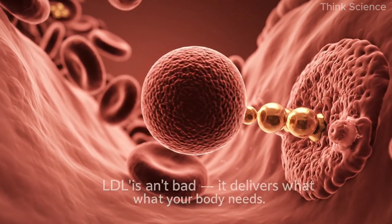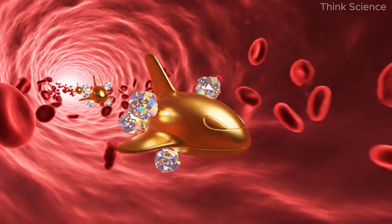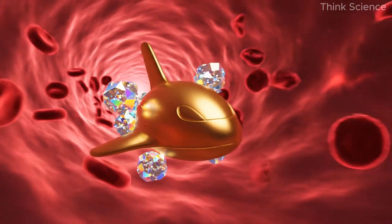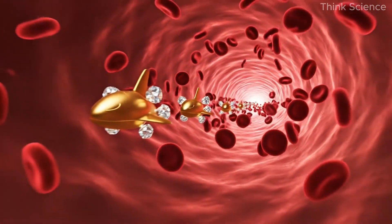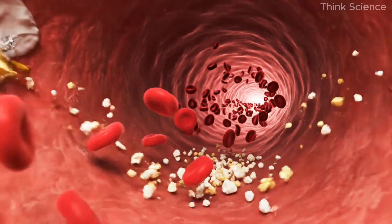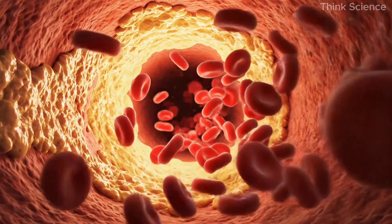LDL is not the villain itself. It's a transport protein carrying cholesterol through the bloodstream — think of it as a delivery vehicle bringing cholesterol to repair damaged areas of the arterial wall. But when there's constant damage, the repair material piles up, mixing calcium, cholesterol, and fibrous proteins into a kind of biological cement. Over time, this turns into hardened plaque and blood flow becomes restricted.